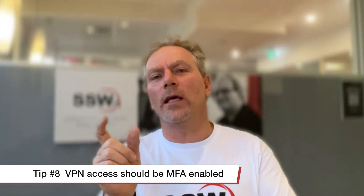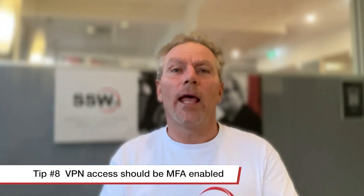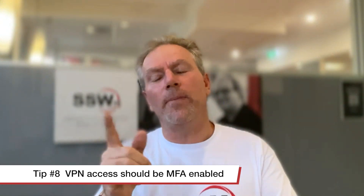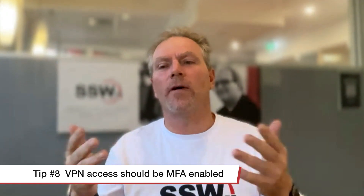Number eight: system administrators should understand that VPN access is only given to essential users. Most importantly - and I see this missing a lot - VPN access must also be under two-factor authentication, or multi-factor authentication.